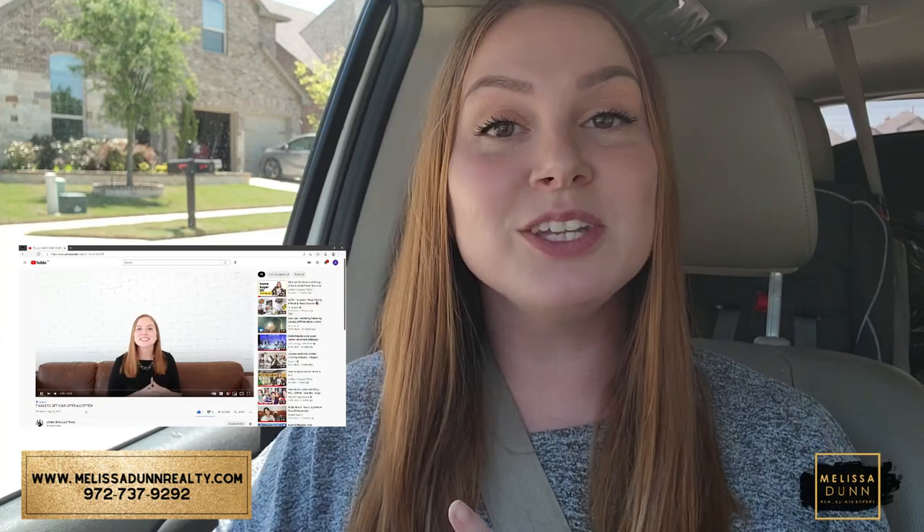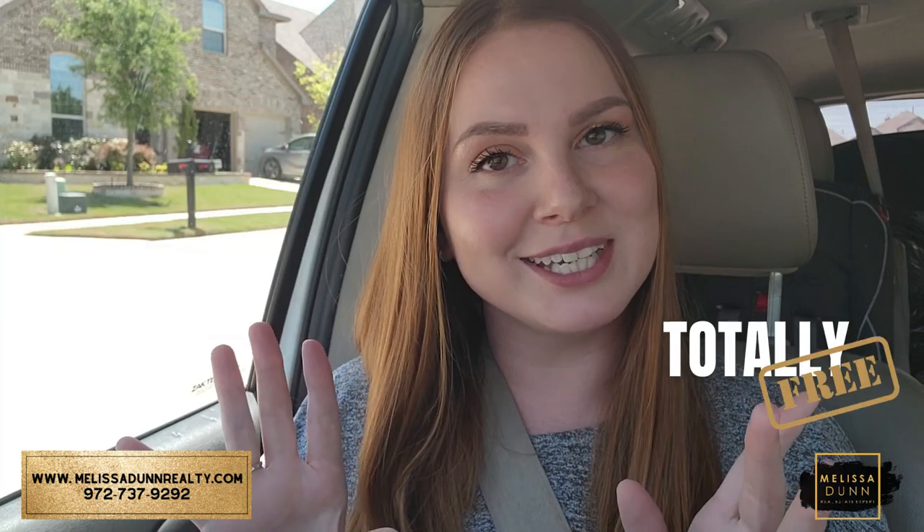Thank you so much for coming along with me on that driving tour. I'm super grateful you made it to the end of the video. If you or someone you know are looking for a home in the DFW Metroplex, I would love to be your realtor of choice. My name is Melissa Dunn and I run the Melissa Dunn Realty team. Please subscribe to our channel — it really helps us. And if you liked this video, please hit the thumbs up so we know to keep creating videos you enjoy. You can click the link in my bio to go directly to my personal calendar and schedule a one-on-one private consultation totally free. Feel free to call, text, email, or send a smoke signal — however we can help you make DFW your home, please let us know.